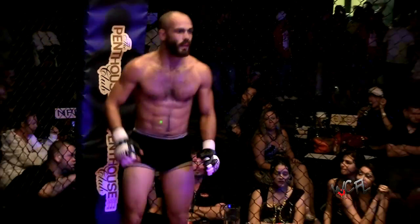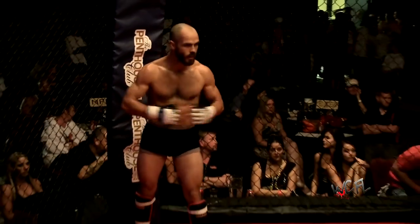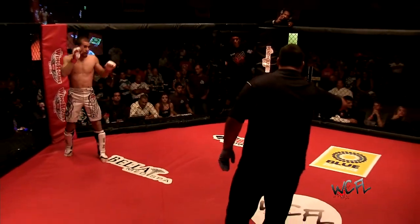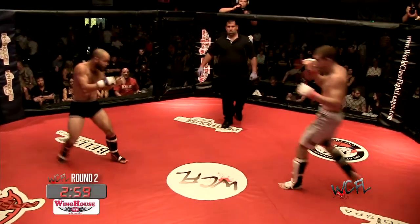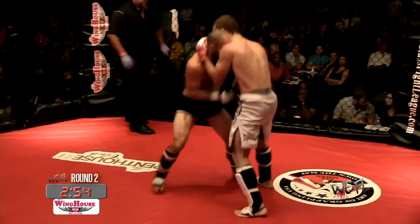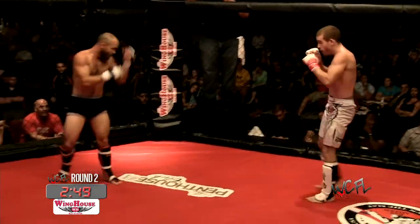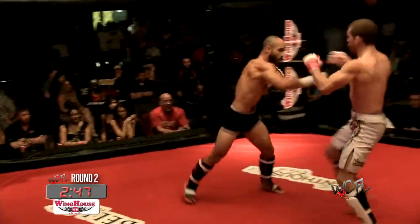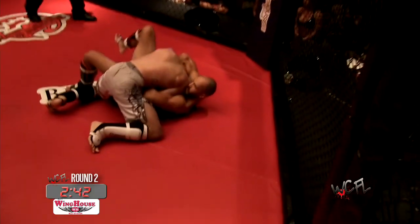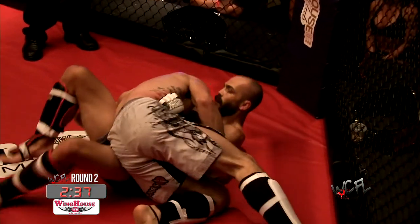Here we go, round two. Matos looks a little more lively this round. Casey going right for the takedown. Big left hook right from the bat from Danny Matos. Nice head kick again — beautiful head kick. Throwing the thrust and Danny gets a takedown, takes him down, lands in side control. Really can't ask for more than that in a transition.